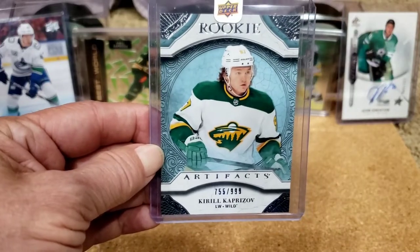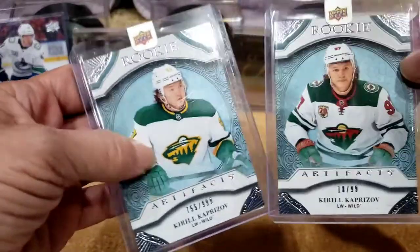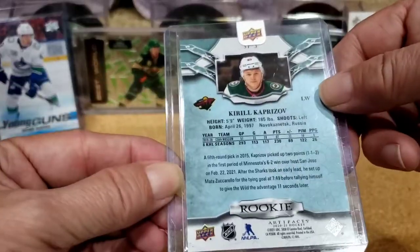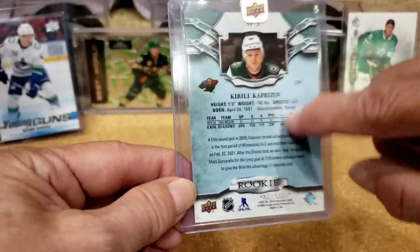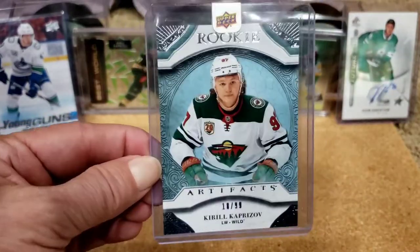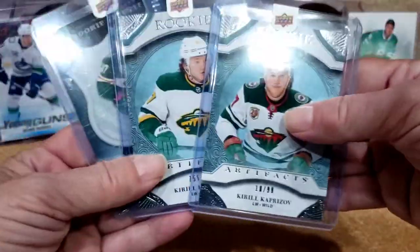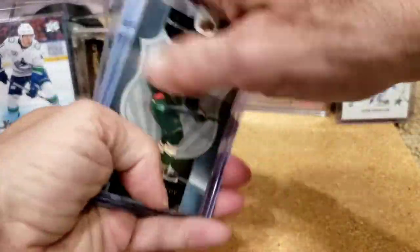I have two others that were also redemptions. This is Kirill in the retro jersey, 755 out of 999 — Red 195 Redemption. I had to wait about six months to get these back, but I did get them. Then this is a more rare one — a short print Kirill Rookie Redemption 18 out of 99, SP3. At one point the redemption codes for SP3 were selling for like $1,200. But being a true Wild fan and Kirill collector, I redeemed mine. I didn't sell it.